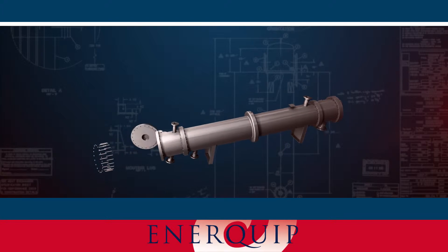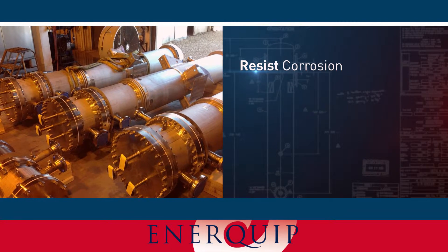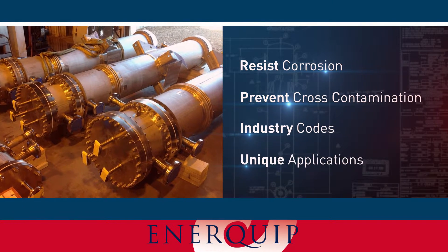In the chemical industry, quality heat exchangers are a necessity. You need a model that will not only resist corrosion but also prevent cross-contamination. Plus, there are industry codes to consider, not to mention the unique applications of your business.